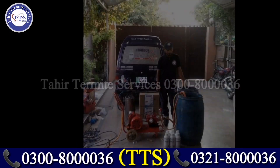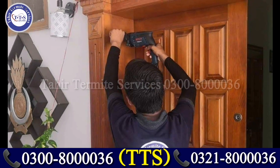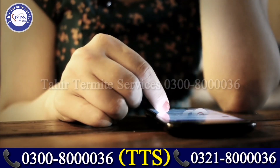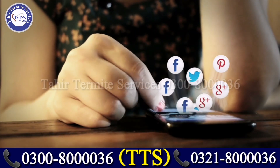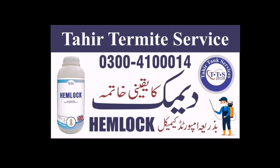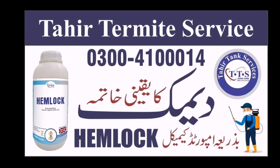Please dial our number 0300-8000036 or 0321-8000036.